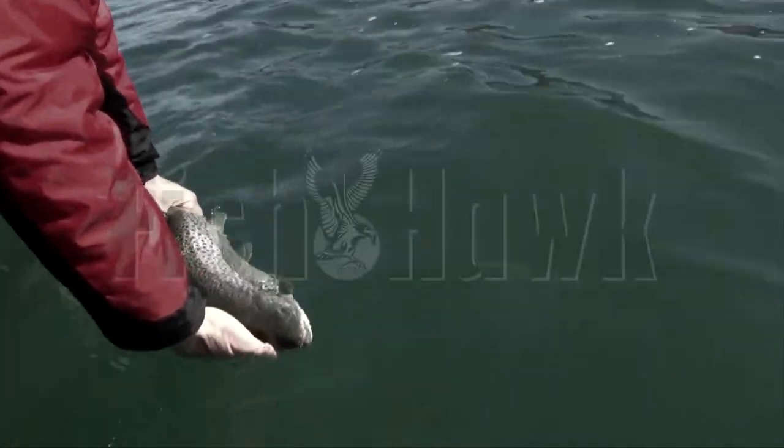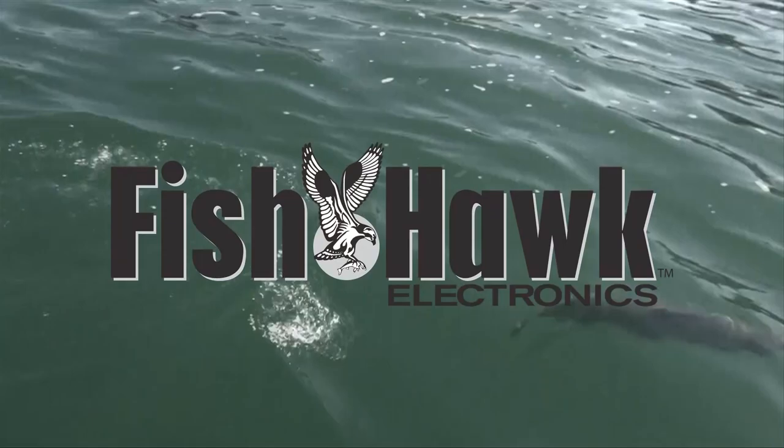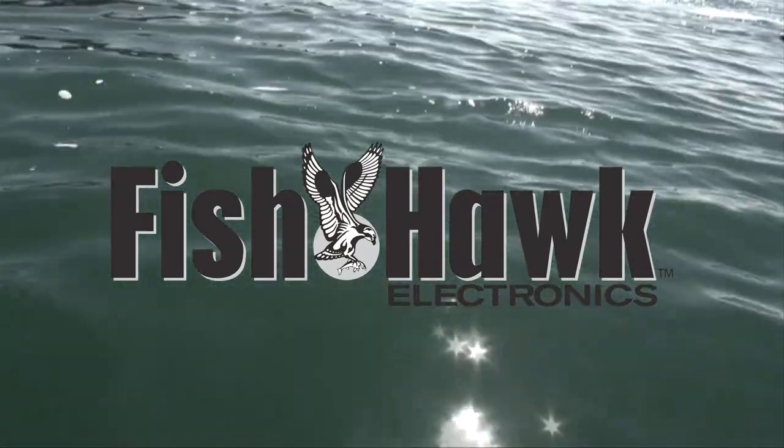Fishing 411 is also brought to you by Fishhawk Electronics, featuring Fishhawk's Catch Fish Guaranteed.